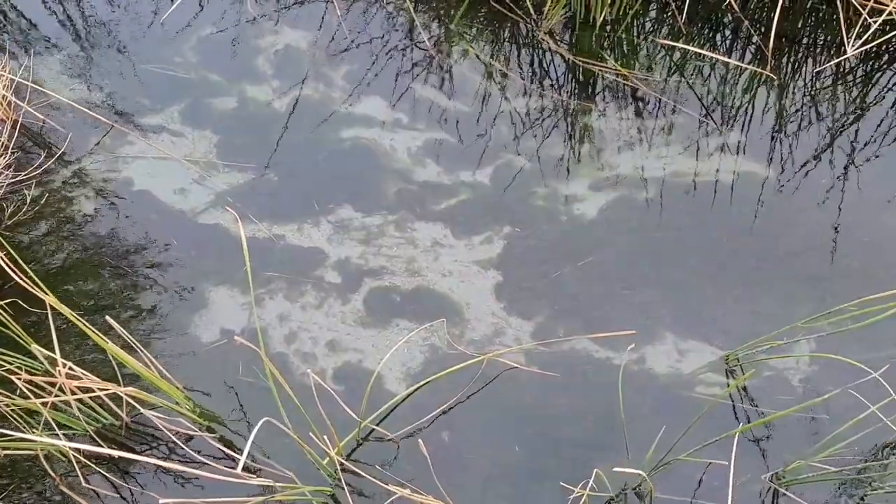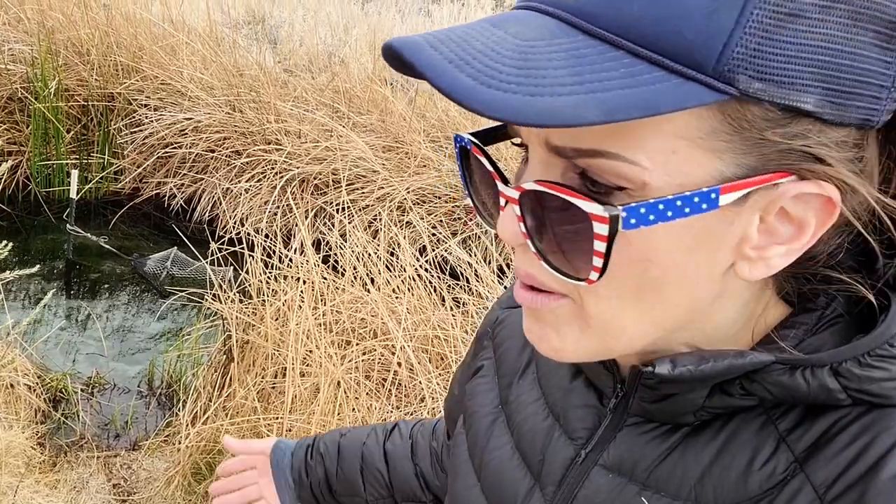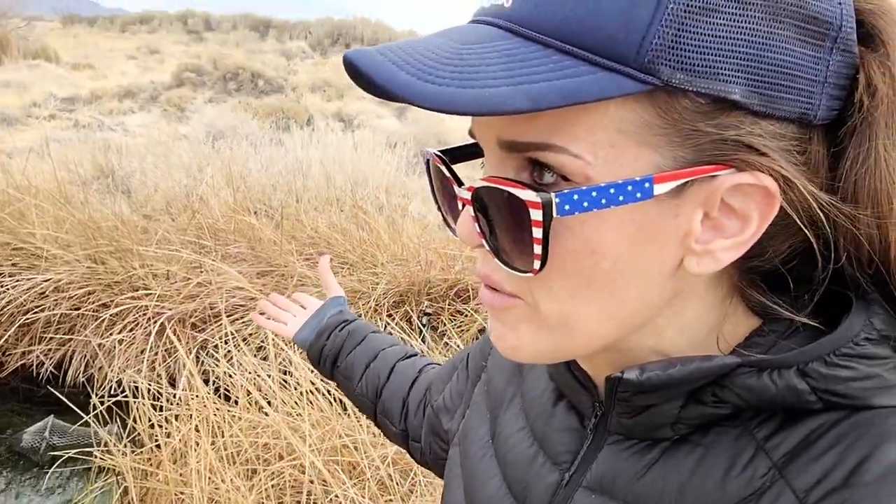It's all fed by this ancient fossil water system. All the springs in this wildlife refuge come from an underground aquifer way deep underground, and the water is like 10,000 years old. I don't really understand the science of it, but a lot of people say that it has mysterious health benefits because it's so ancient.